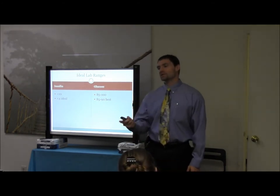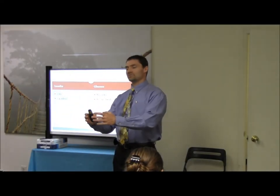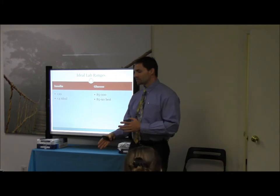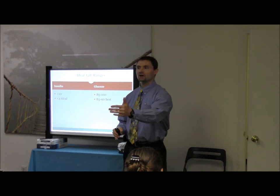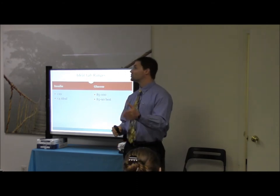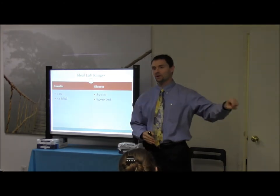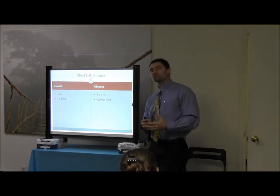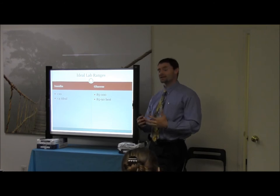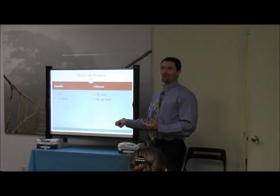Some of these ideal lab ranges — these are some of the things that I look at. So if someone comes in with an insulin of 15, my first goal is to get them under 10. Once we've got them under 10, then it's time to get them under four. Here's what I see with patients: sometimes you make dietary and exercise recommendations and they'll only get on one or the other with you. These are the people that you can't get under four.